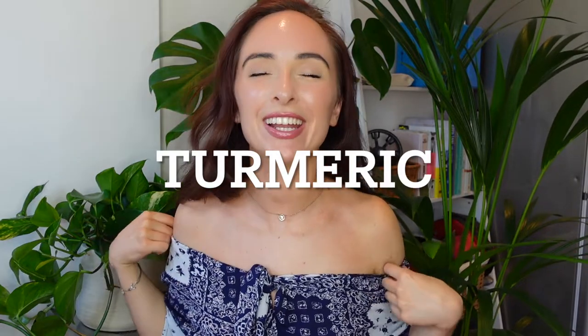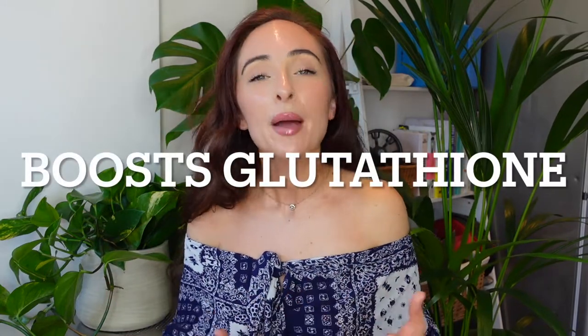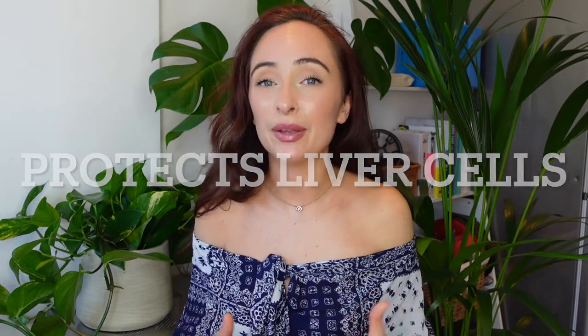The next tip is turmeric. It's well known as anti-inflammatory, but turmeric is also fantastic for your liver because it boosts glutathione and protects liver cells from damage. If you know your liver is a bit damaged, this would be a lovely ingredient to get into your cooking. You can have turmeric lattes, take it in supplement form, or experiment with turmeric in many different ways.